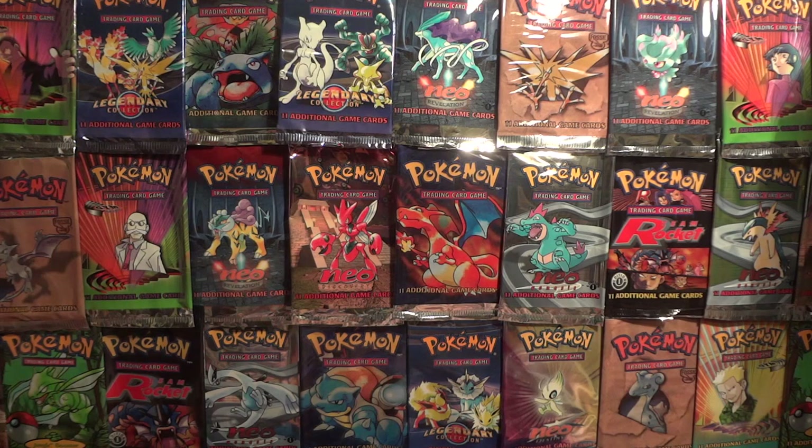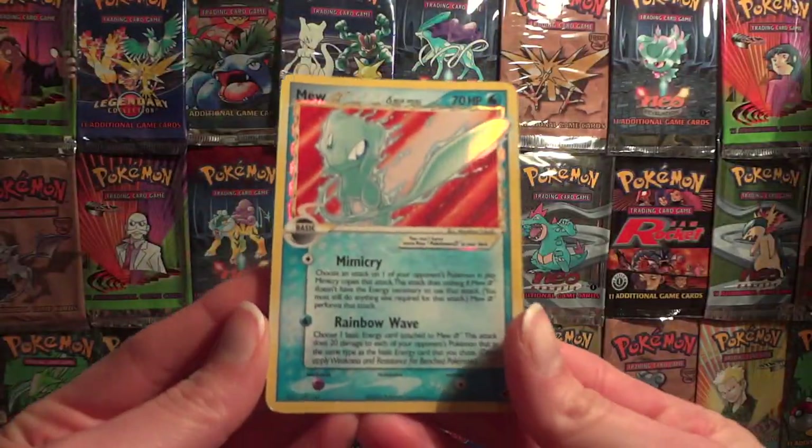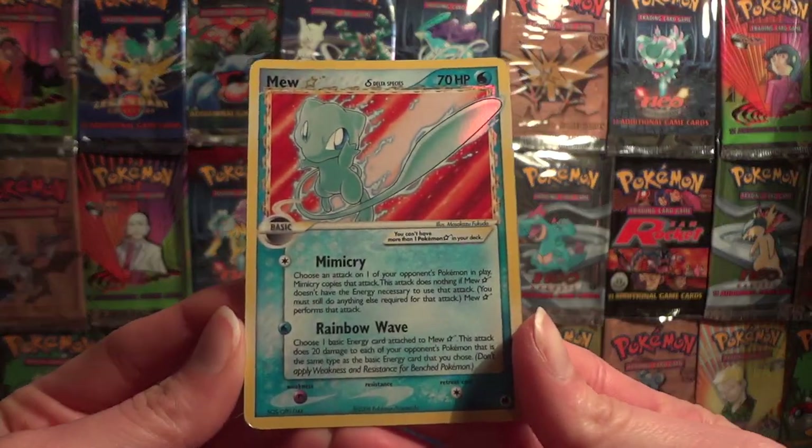The Star cards from the EX series are probably one of the most sought-after and valuable cards. Some of them, like Alakazam Star, are only about $35 I think. Some of them, like this beautiful Mew Star, can easily get over a hundred.